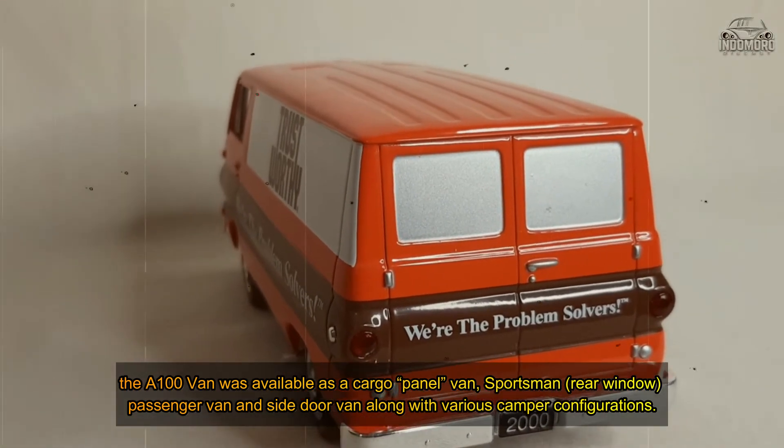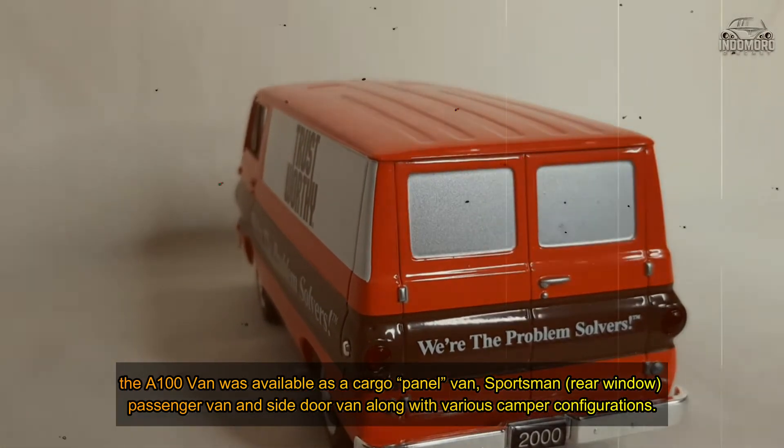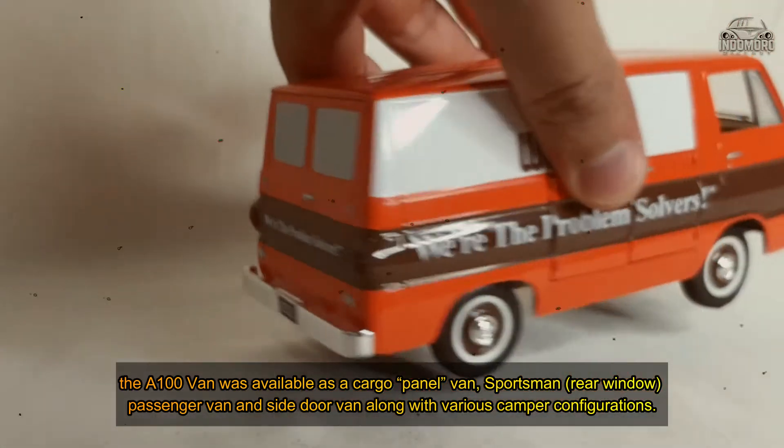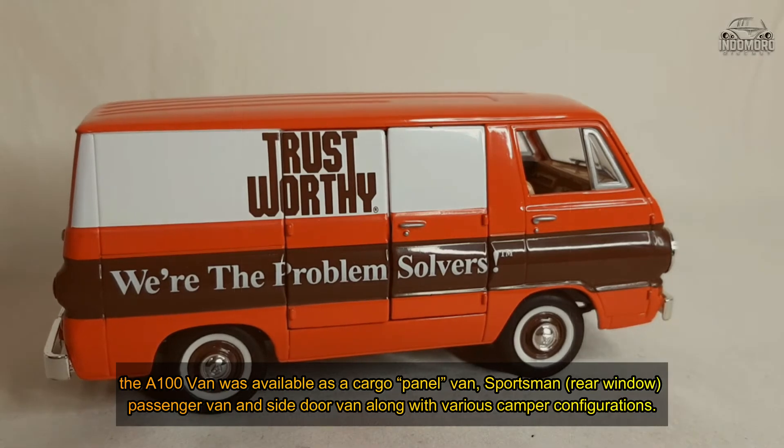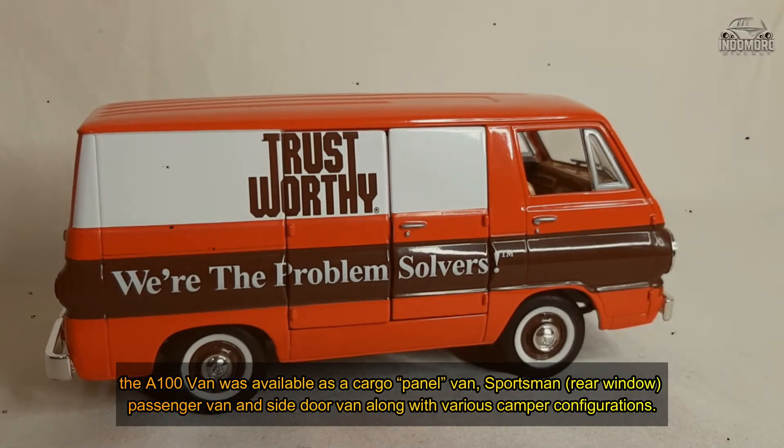The E-100 van was available as a cargo panel van, sportsman rear window passenger van, and side floor van, along with various camper configurations.